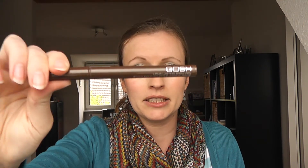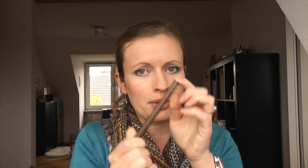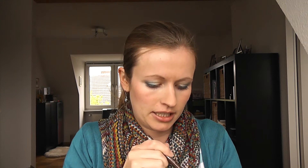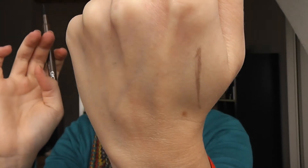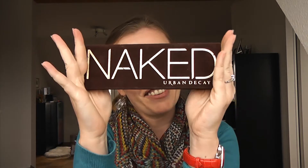I also have the MAC Studio Finish Concealer and a GOSH long lasting eyebrow pencil which I really like. My color is wheat, which is the blonde shade, and it's not red — it's a really nice brown. Even though it might look red on camera, it doesn't have that really red undertone that a lot of eyebrow pencils have.